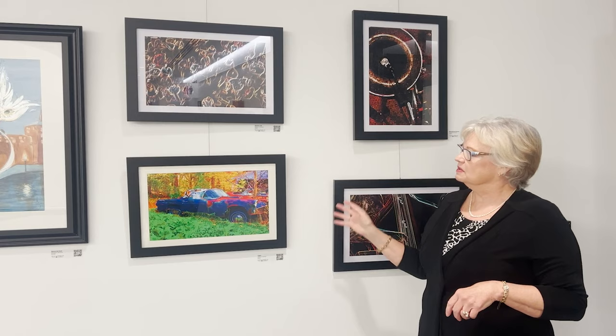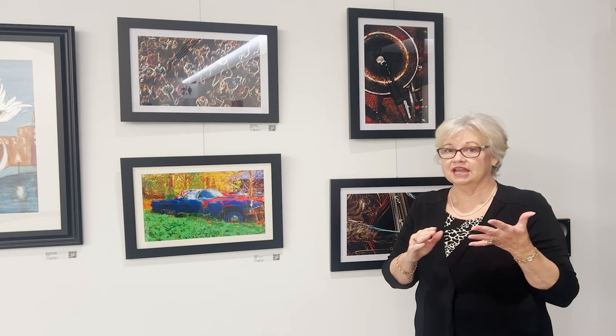If you ask Shelton to describe himself, he will tell you he's a book artist. He says, 'I make things out of things,' and he's particularly interested in using really good work.